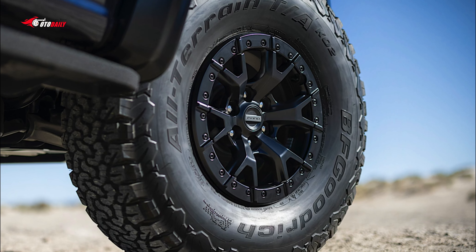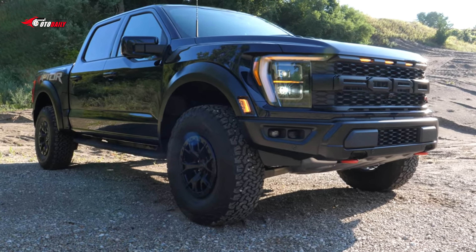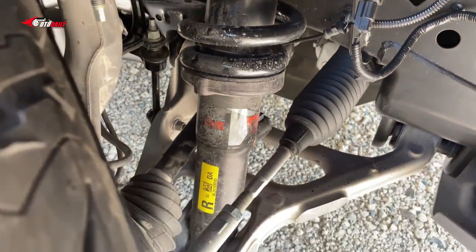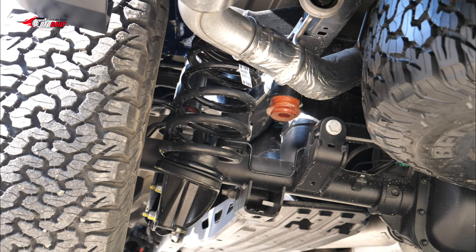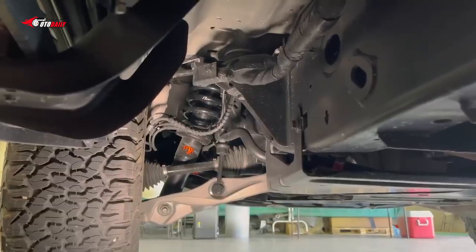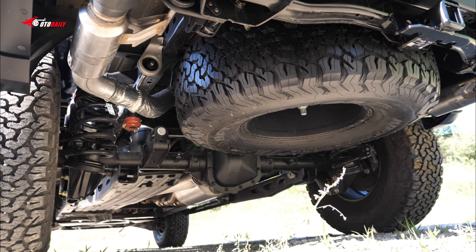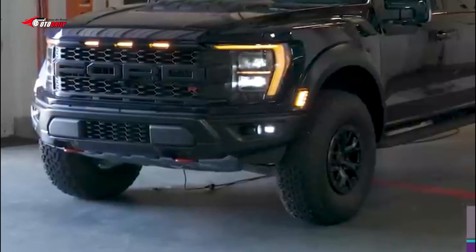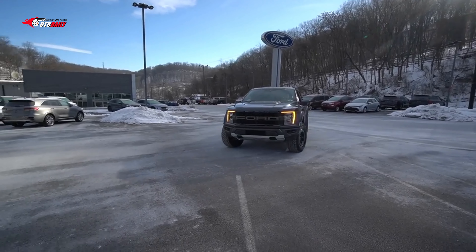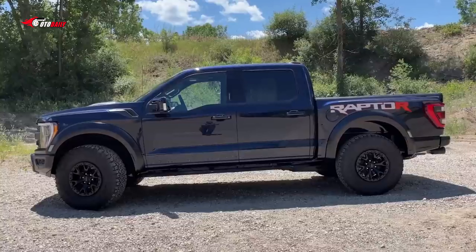Styling changes made for the Raptor R are more subtle — most of the design carries over, but there are a few key changes. The hood's power dome sits one inch higher than the standard Raptor's. There are a handful of orange accents throughout the exterior, including the R badge on the grille, hood, and tailgate, as well as a specific graphics package on the rear fenders. Ford claims the F-150 Raptor R has 333mm of ground clearance, a 33.1-degree approach angle, a 24.4-degree break-over angle, and a 24.9-degree departure angle.